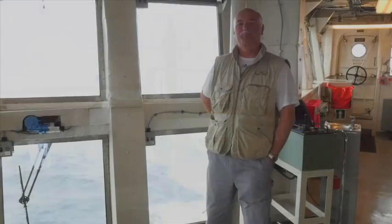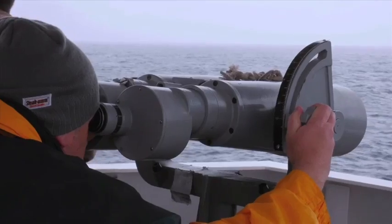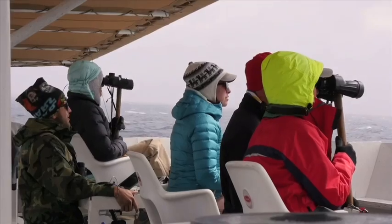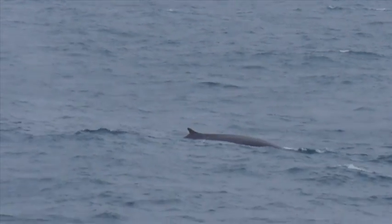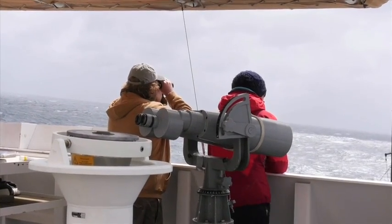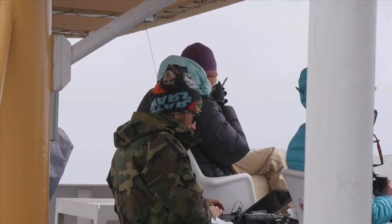For bird and mammal observations, at the highest point of the ship we have a string of scientists looking out to sea. Some are using large binoculars, some smaller ones. We have experts in marine mammals and seabirds calling out what they're seeing, and another scientist typing it into the computer — recording the species, the distance from the ship, and the ship's location.